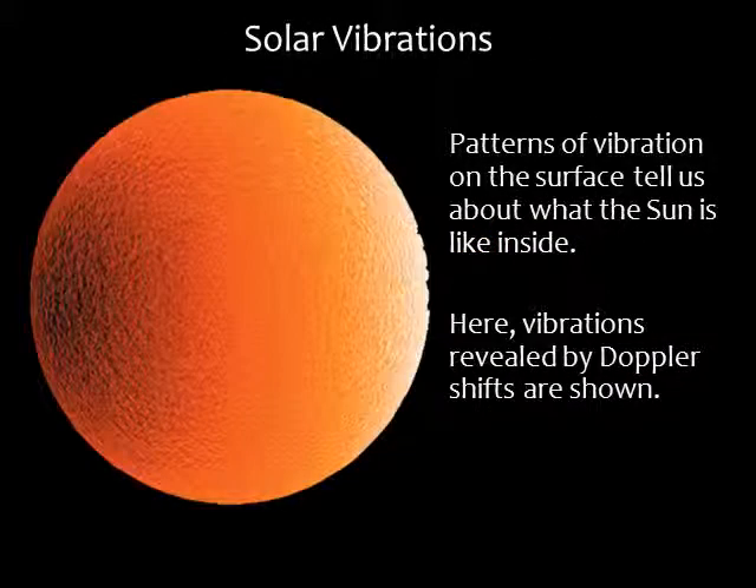Another way to learn about the inside of the sun is to observe vibrations on the sun's surface. This is somewhat similar to what geologists do when they study the vibrations that earthquakes cause on Earth — the patterns of vibration on the surface tell us about what the sun is like inside. Light from portions of the surface that are coming towards us are blue shifted, and light from portions that are falling away from us are red shifted. The vibrations are small but measurable.